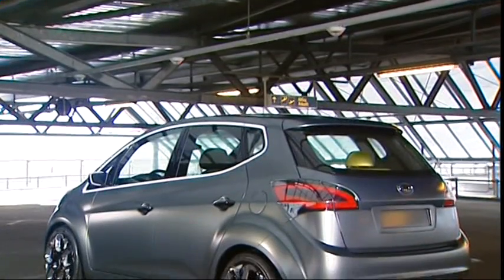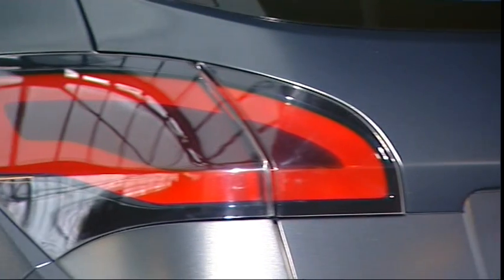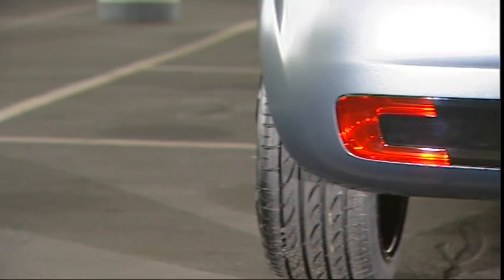When you look at the Kia No. 3 from the rear, you really notice how wide the car is and how well it sits on its wheels — it looks very powerful for such a small car.